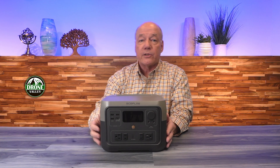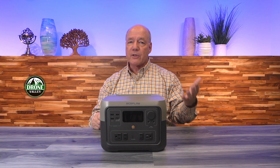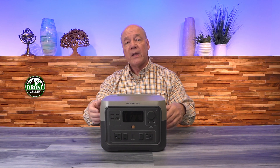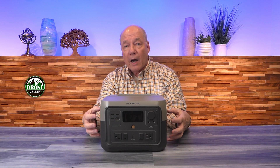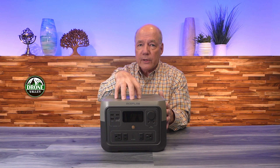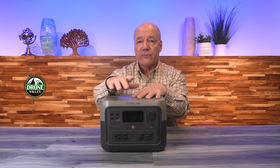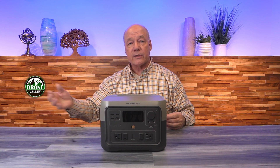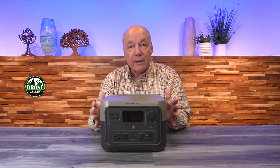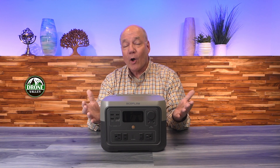One other key feature is the digital display up top, which gives you all the information you need about the current status of the product: how much charge is left, how much current is going in while charging, how much is going out in the field, and an estimate of how much time you have left on the remaining charge. Finally, the unit has an app you can use on your phone that connects over Wi-Fi, giving you all that front panel information on your phone — so you can have this in your tent or the kid's tent and know exactly how much power is left. Overall, this is a great unit that really does everything I needed out in the field.